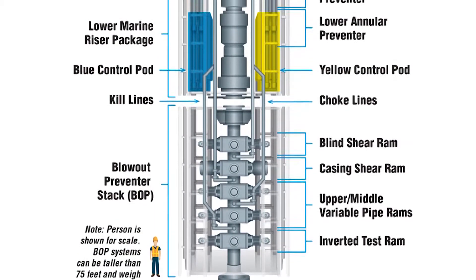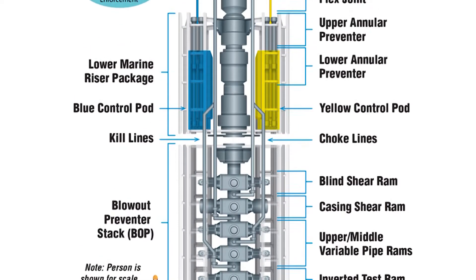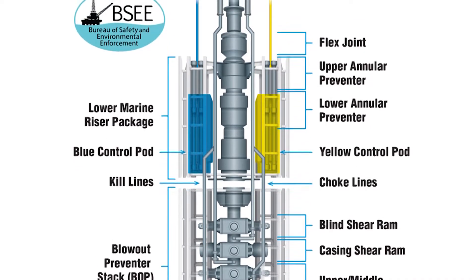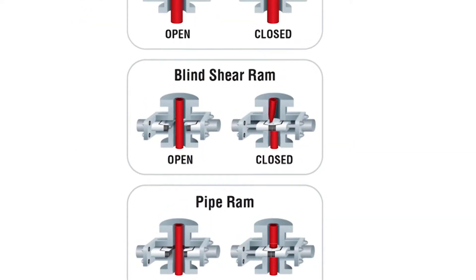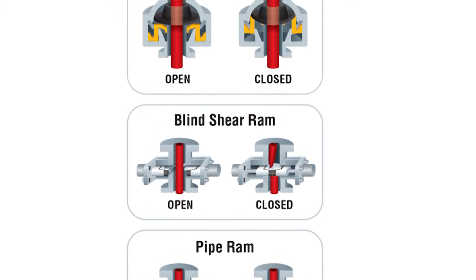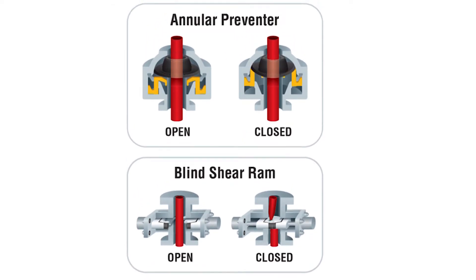A blowout preventer, or BOP, is a critical piece of safety equipment and crucial to the offshore oil and gas industry's ability to keep the Gulf of Mexico safe. A BOP is made up of a set of valves, also called RAMs, installed on the wellhead, and one critical function of the BOP is to control the flow of wellbore fluids during drilling, completion, or testing operations. BOPs can vary in size, with some reaching as tall as 50 to 60 feet. BOPs are either located on a drilling rig or subsea.